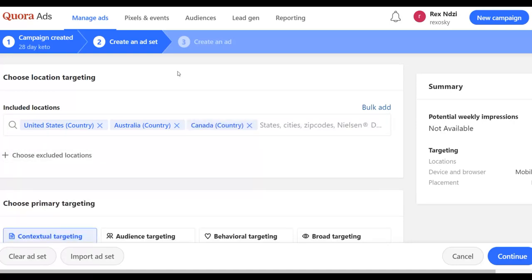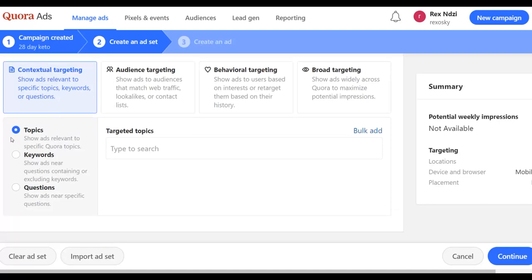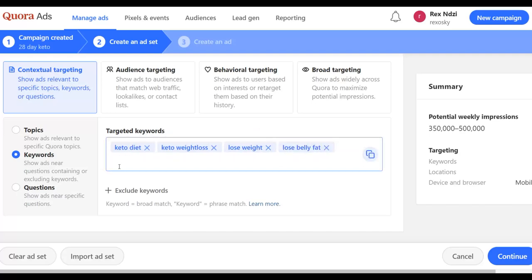Next is contextual targeting — you can show ads relevant to specific topics, keywords, or questions. Choose 'Keywords' and input keywords that people are searching on Quora.com so your ad shows up for them. For a keto offer, input keywords like: keto, keto diet, keto weight loss, lose weight. Input multiple keywords and your ad will show up when people search those terms on Quora.com.